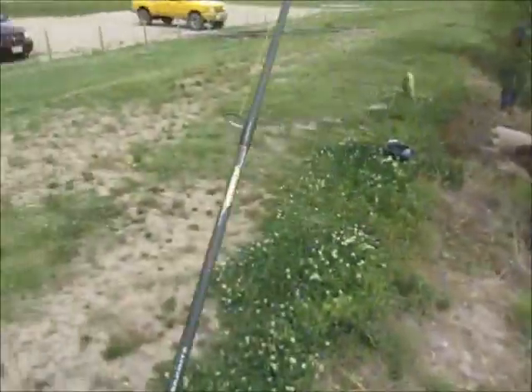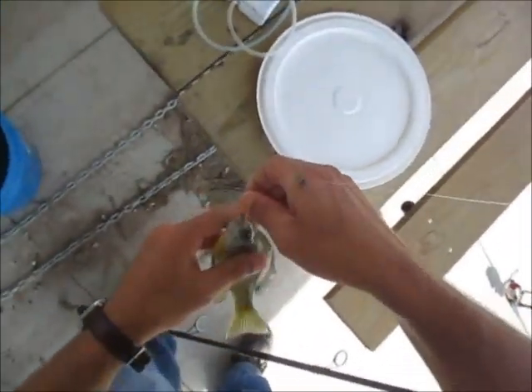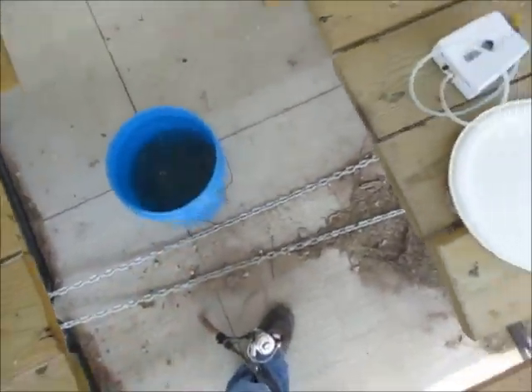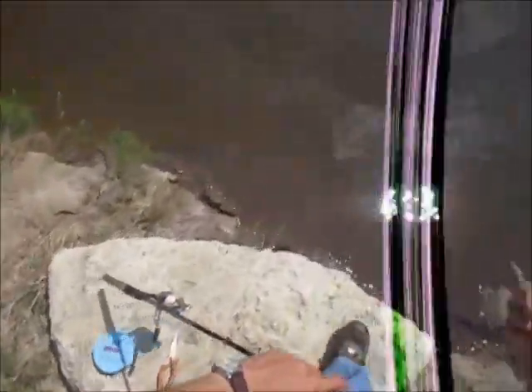Perfect! That's what I'm needing right there. Step number one: catch 33 bluegill. Trying to do it in an hour, not sure how quickly I'll get on it. That's the exact size I'm wanting — about five inches. Somebody left a catfish rod holder on a picnic table if you want it.